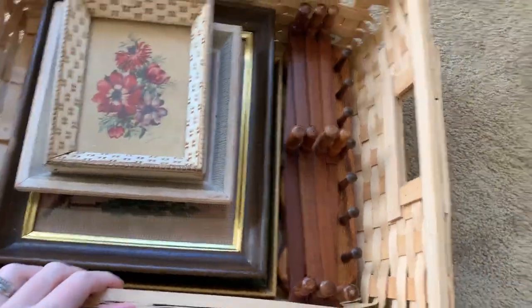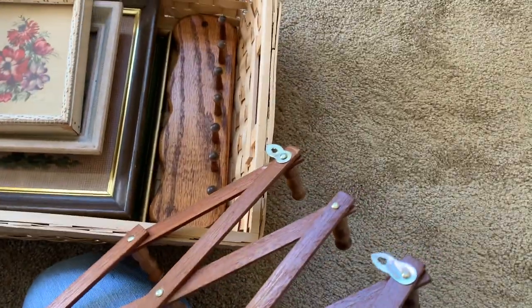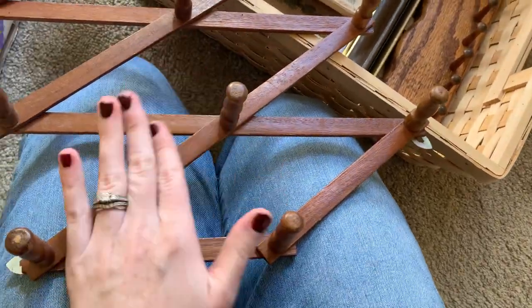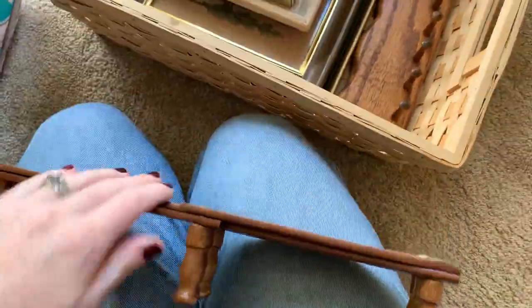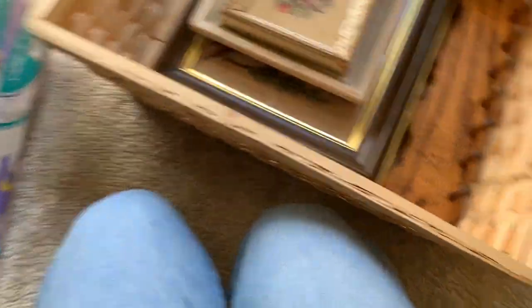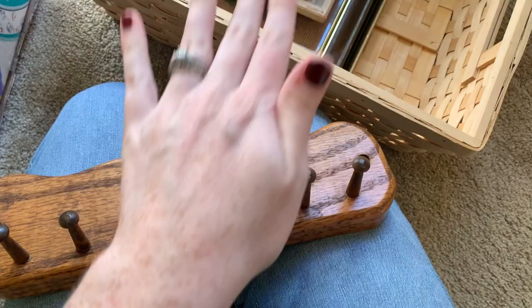I've got a wooden peg rack in here, but the thing is you can find these at thrift stores all the time for super cheap. I'm not using this right now and I don't even know if I'm going to use it in the future. If I ever did want something like this I know where to find it. I'm just not in the season of storing things until I want to use them — that's not typically my personality — so I'm going to donate that.